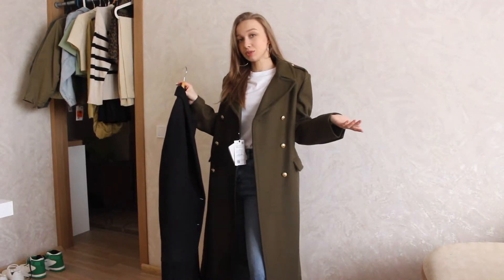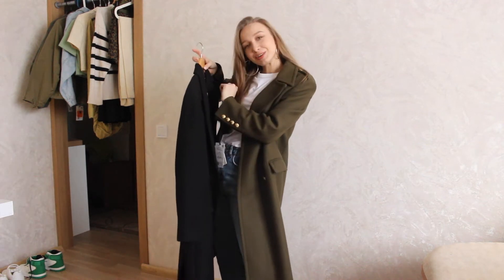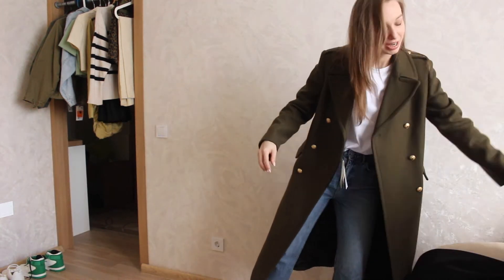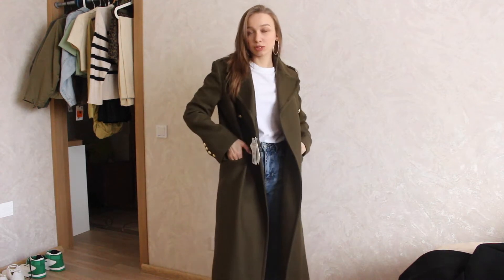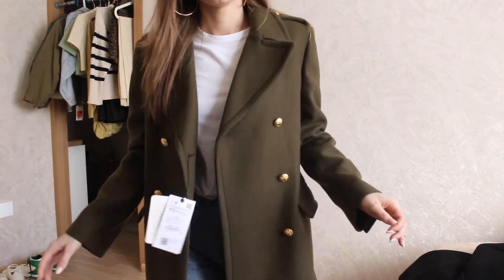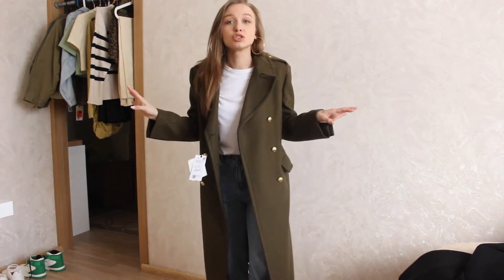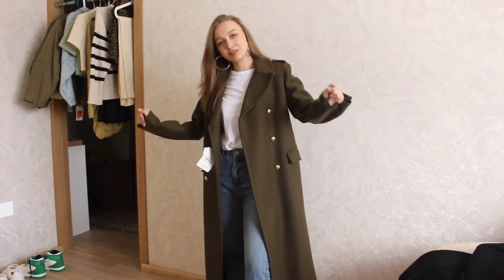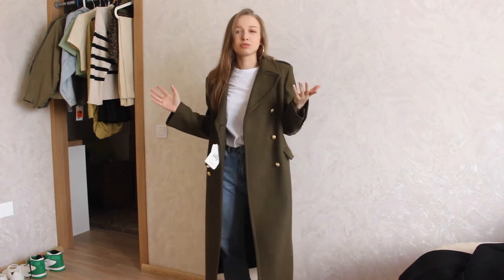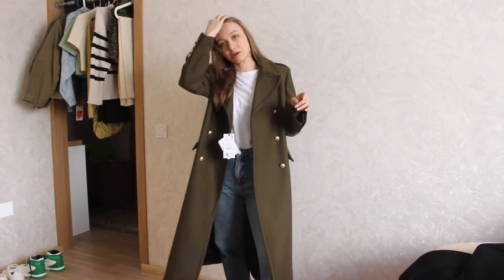Let's start with some coats — I got two coats this time. I really needed the black coat, but I'll tell you a funny story about that a little later. First let me show you this military-style khaki green coat with gold buttons. It's a wool coat, and I never buy a coat unless it's at least 50% wool — otherwise it's just a coat-looking coat. I need my coat to keep me warm. This one has 75% wool, and the black one also has 75% wool.